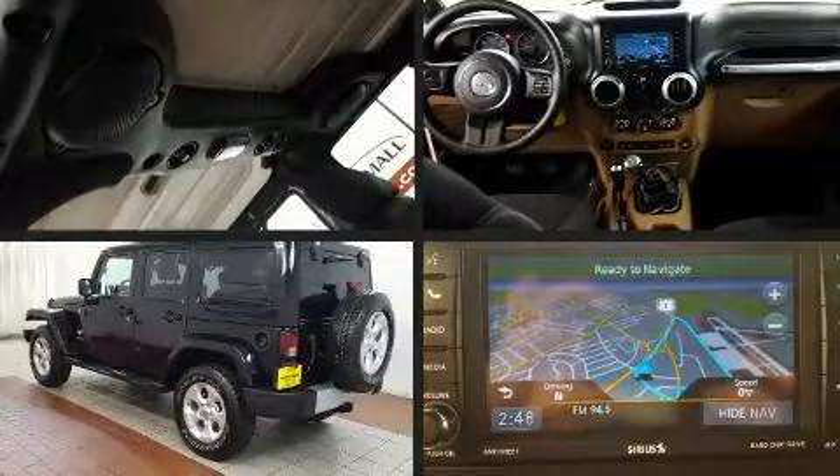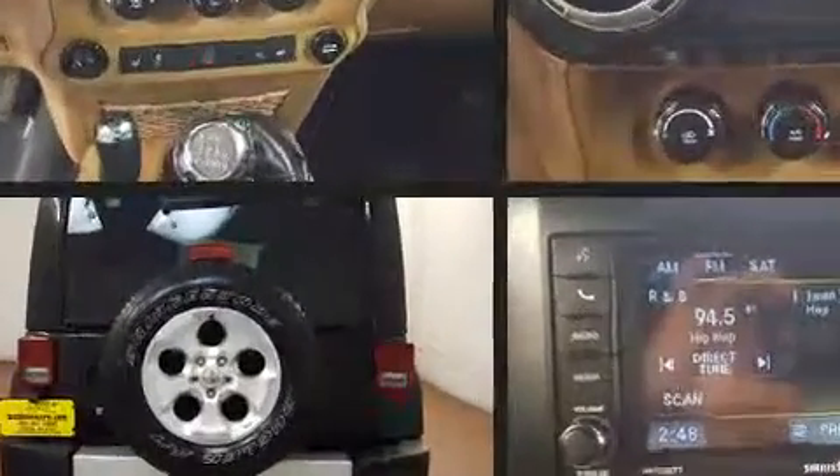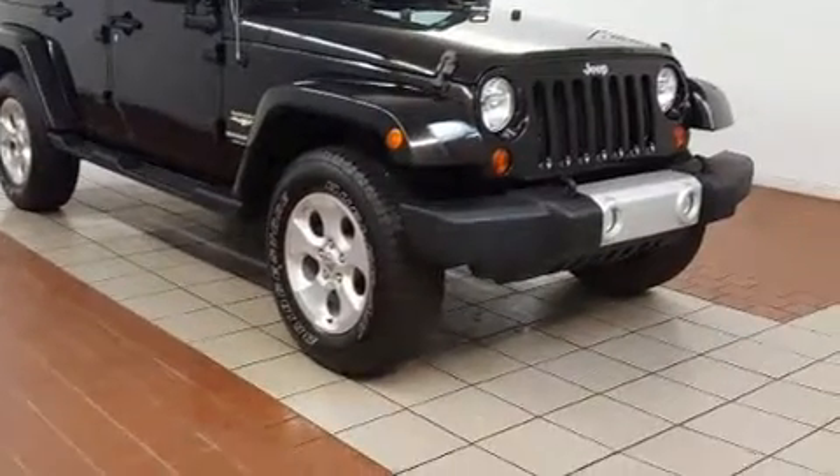Get excited about the 2013 Jeep Wrangler Unlimited. Under the hood you'll find a six-cylinder engine with more than 270 horsepower, and for added security, dynamic stability control supplements the drivetrain.